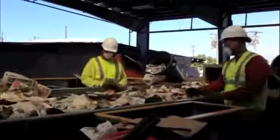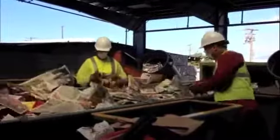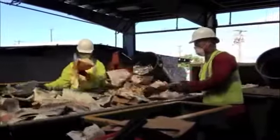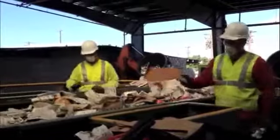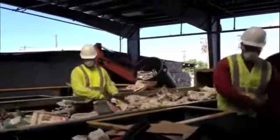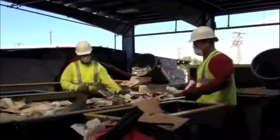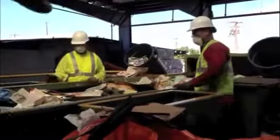They're doing a quality control. You can see they're grabbing the stuff that shouldn't belong in there. But you see what goes down there? He's putting the cardboard down there, so it's going back in with the rest of the cardboard. It's basically sorting. Tossing plastic back there.